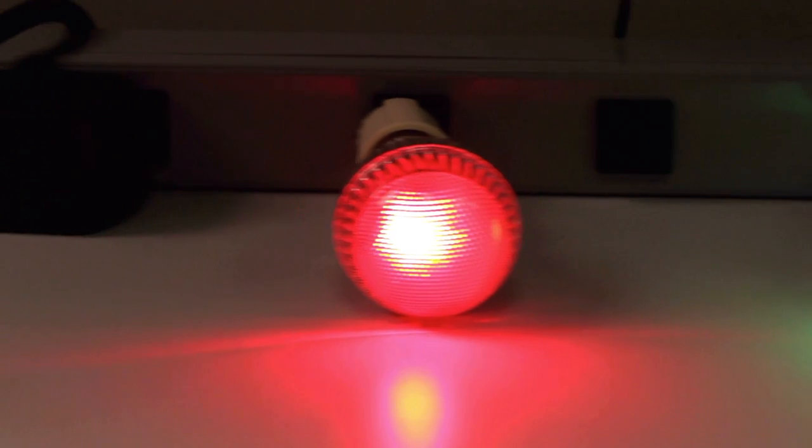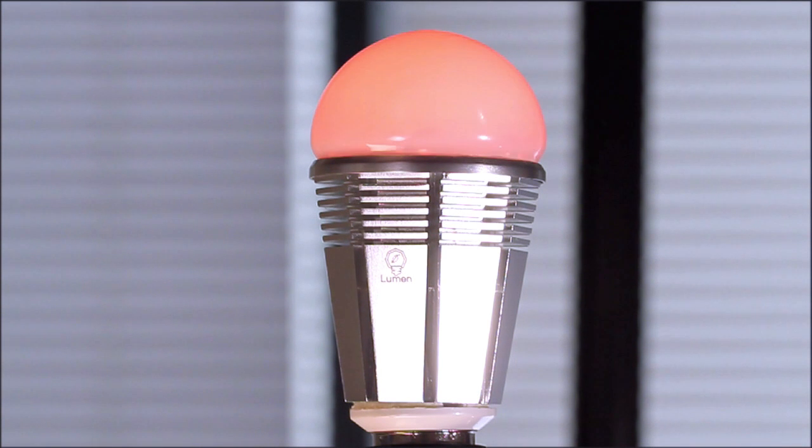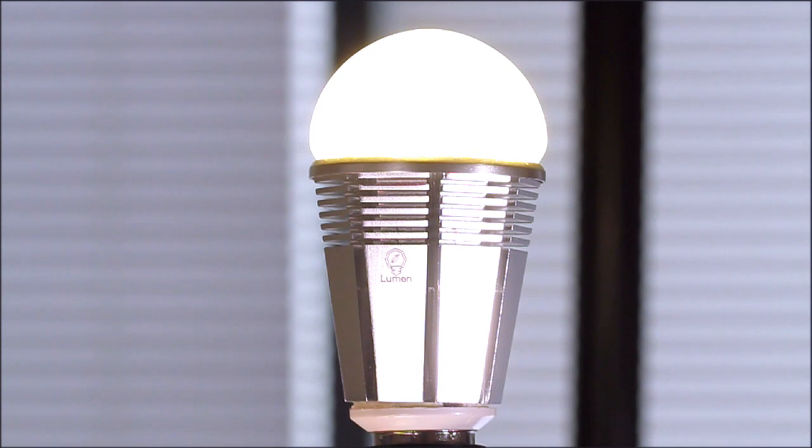Lumen was created with every aspect in mind, like an easy-to-use plug-and-play system, energy saving, and long-lasting LED technology. Lumen is unique. Other bulbs are either red, green, blue, or a warm white. Our innovative RGBW design means Lumen can produce a full spectrum of colors and bright warm white light in the same bulb, making Lumen the most flexible, functional bulb on the market. The Lumen screws in like any bulb you've ever used, but no other light bulb is like the Lumen.